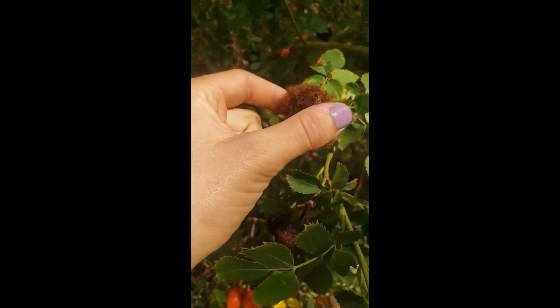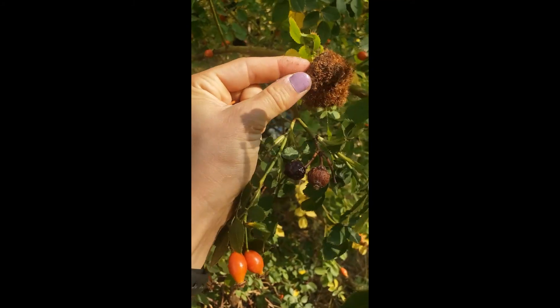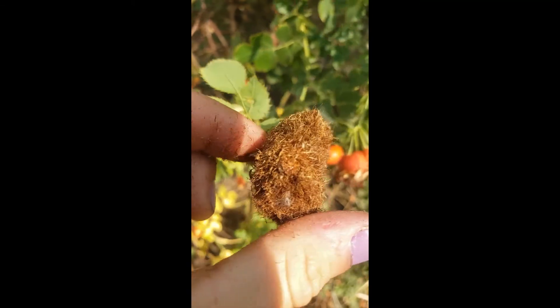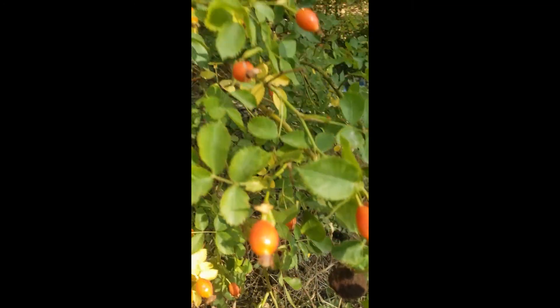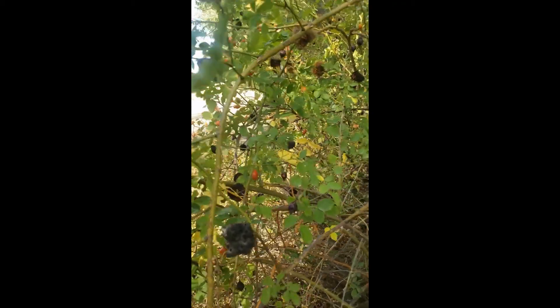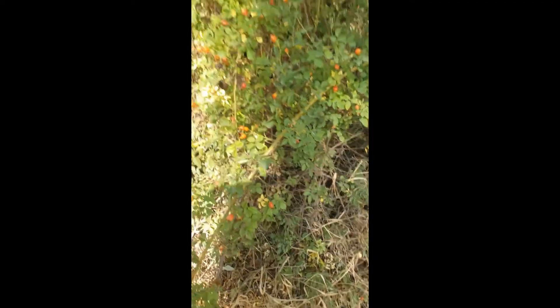I've never seen this before — is it natural, a tumor, invasive? Something like witch's broom, maybe? It seems like it's taken over the edge of the plant. Oh — mistletoe! I was going to say something parasitic in nature. Some of the rose hips nearby have really rotted away. You can tell it's a rose by the thorns.